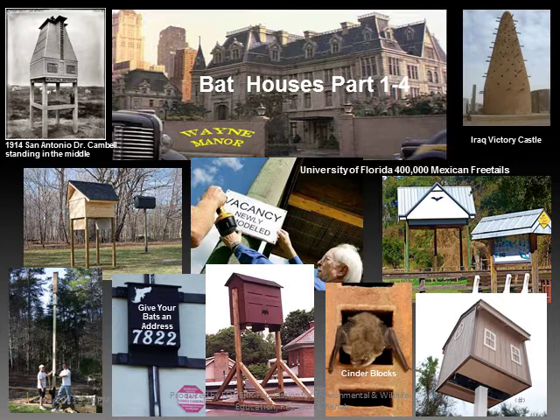Large houses made specifically for bats, like the middle picture of University of Florida's 400,000 bat house. Bottom middle is a typical one for farmers with a lot of agriculture, holding 1,000 to 10,000 bats. The bottom left shows simple houses built by bat enthusiasts, to a bat looking for anything available like roof shingles, leaves, and gutters.